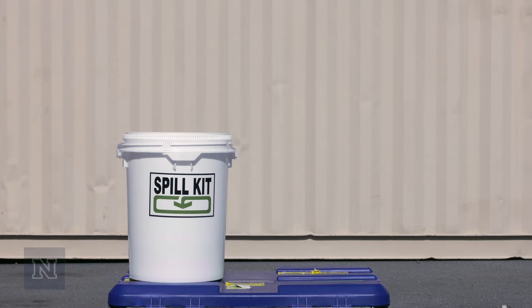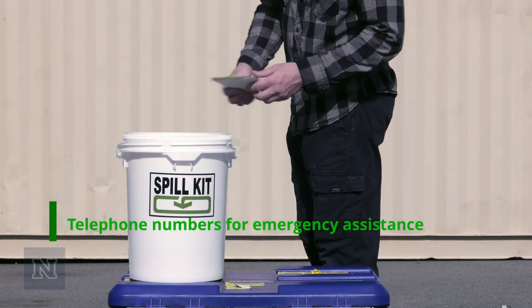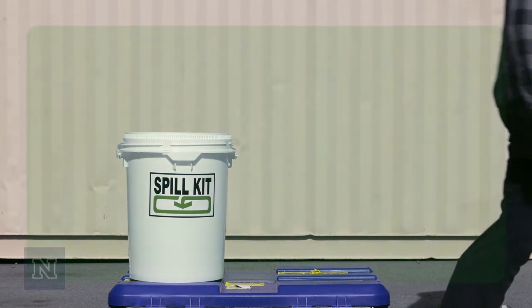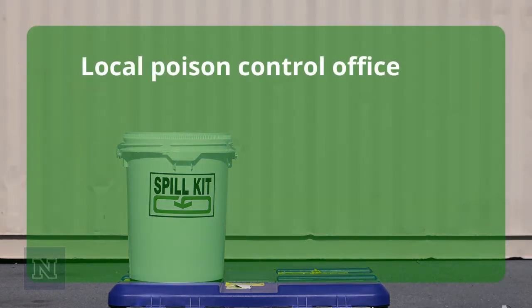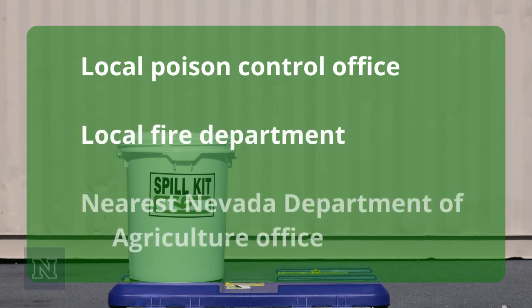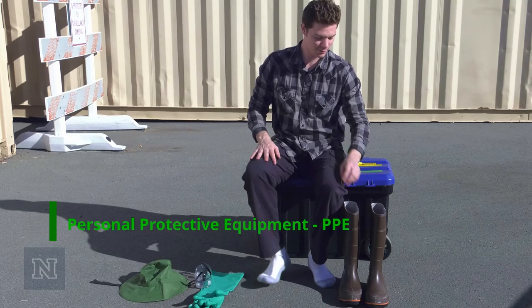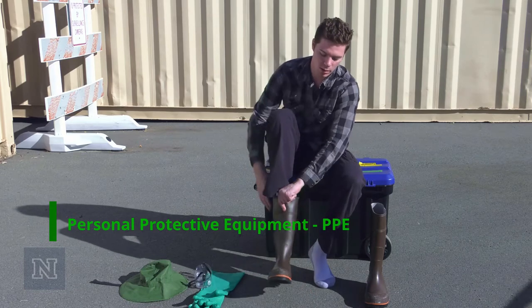Make sure your spill kit has the following seven items. First, telephone numbers for emergency assistance, including your local poison control office, the local fire department, and the nearest Nevada Department of Agriculture office. Second, personal protective equipment, or PPE.